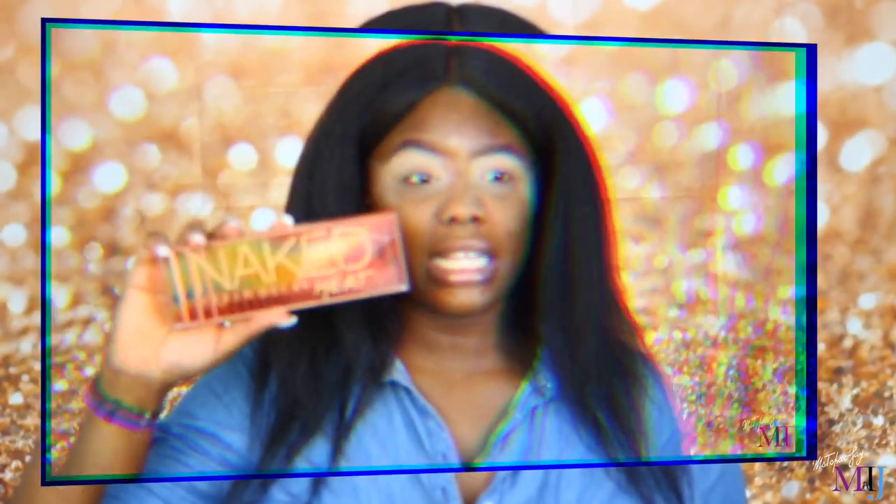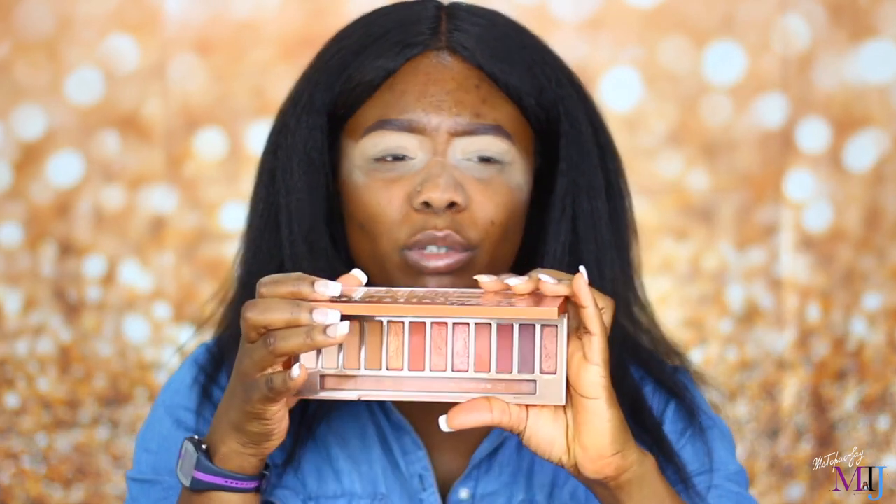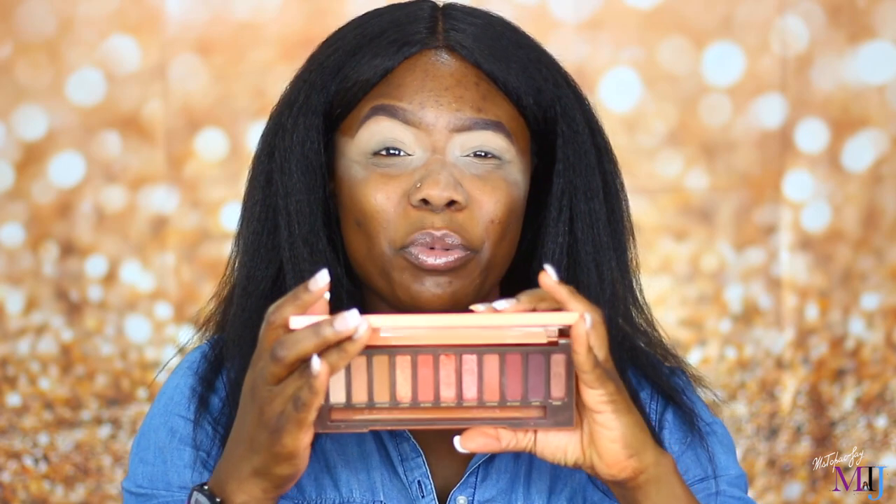The eyeshadow palette I've been neglecting — intentionally — is the Urban Decay Naked Heat eyeshadow palette. I did a first impression on this when it came out and bought it at Mecca Maxima for 85 Australian dollars. I like the color combination and the formula, but I don't feel like it's worth it for the price. When filming, I don't love to use expensive things because not everyone has that. You can still find similar colors in more affordable drugstore palettes.